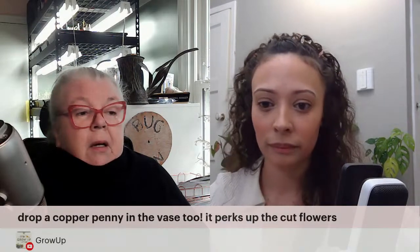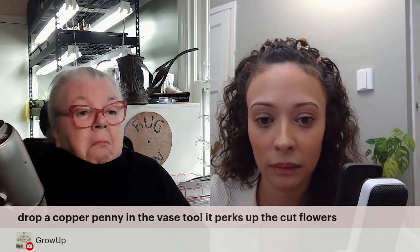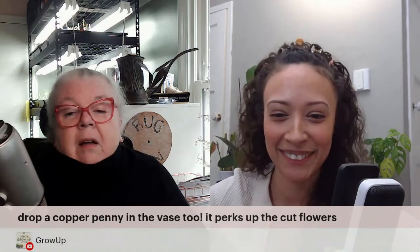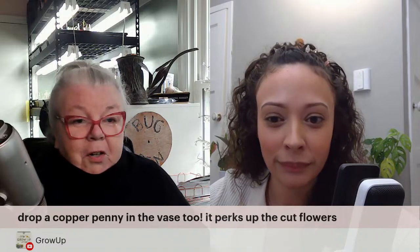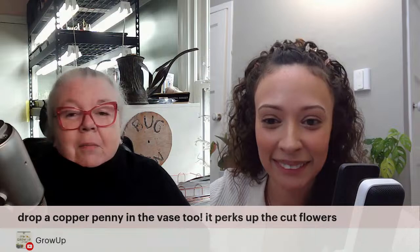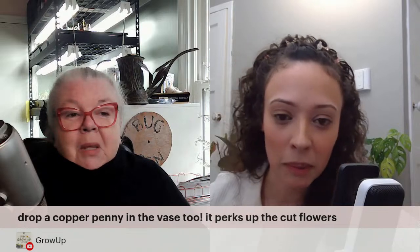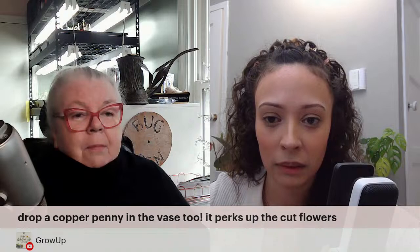Danny's got a tip: drop a copper penny in the vase — it perks up cut flowers. That's interesting. I need to know the science! Here's what I feel — I don't care if it's an old wives' tale, if it works, it works. Obviously it must have something to do with the copper. Copper does so much. Robin is saying new pennies are not copper — I didn't think so. I don't remember the last time I've seen a penny since COVID; everything is by card now.